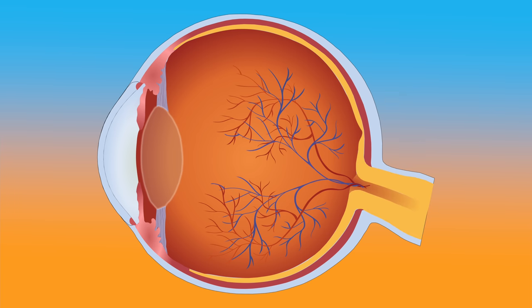If glaucoma does progress, it can begin to cause decreased side or peripheral vision. In severe cases, patients can develop tunnel vision, and if left untreated, glaucoma can cause outright blindness, leaving no vision at all. Now that we understand what glaucoma is and what causes it, let's review some of the best ways to prevent it.